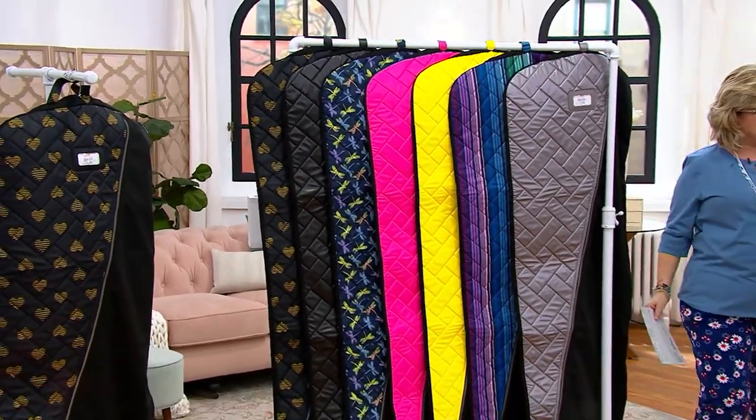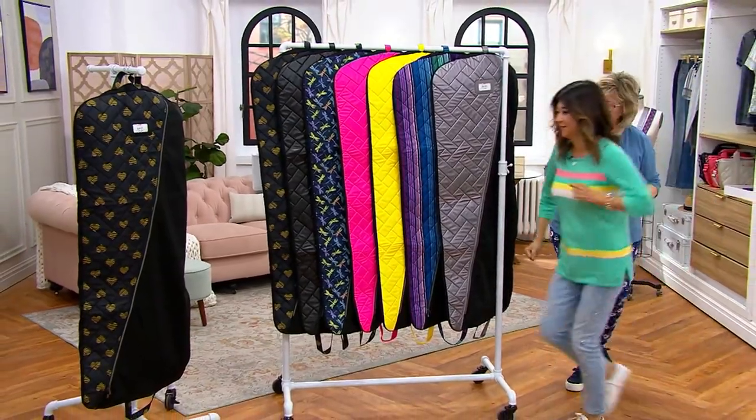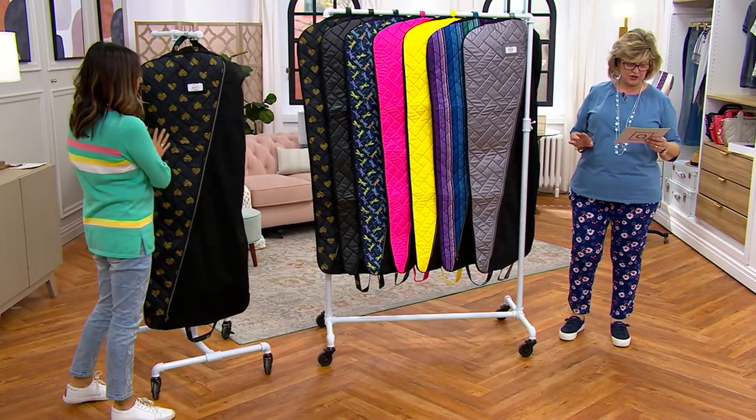Garment bags — have you done these ever before? Never. We've had a lot of requests for them. Yours is down there. So you can show us all the fun little details. Brand new, and we have this on 4 EasyPays as well, just $16 and change.